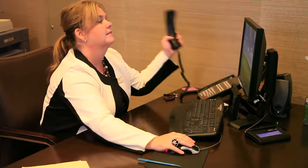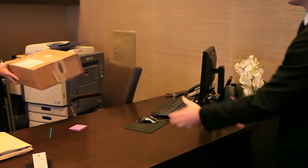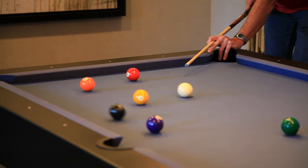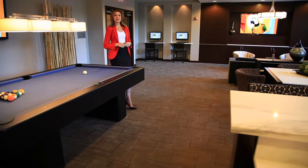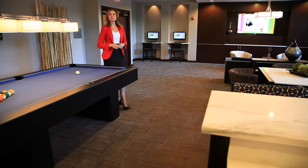The management staff are on hand to take care of your every need, and package acceptance is included for your convenience. After a long day's work, come relax in the club room, play some pool at the billiards table, watch your favorite game on the big screen TV, or connect with friends online, because all common areas have complimentary Wi-Fi.